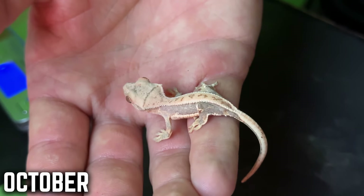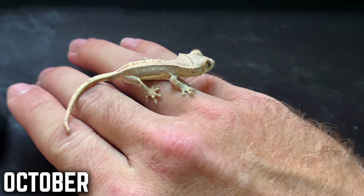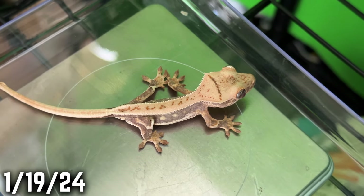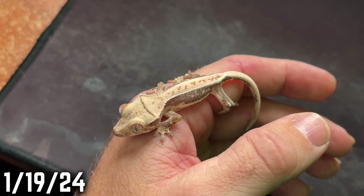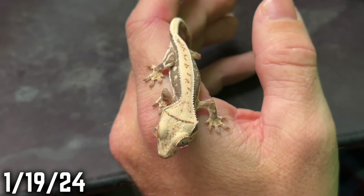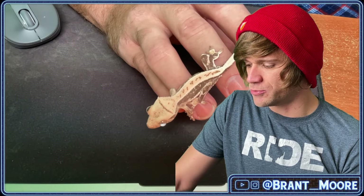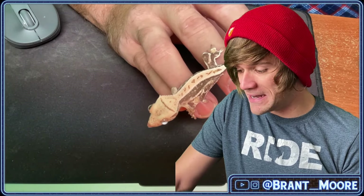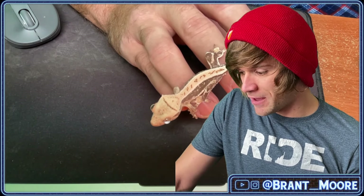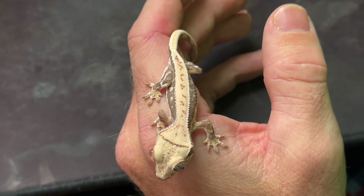It's a slow grower, but I've heard everybody say how crested geckos definitely all grow at different rates, and this is an example of that. This one looks really cool. Its eyes are huge — I don't know if it's a bad thing or what. I mean, it eats, it poops, it sheds, so I assume nothing's wrong. It looks like a healthy gecko, but its eyes are just huge.